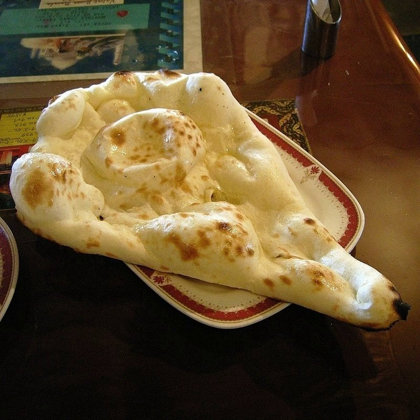It is usually white or yellow in color. If pistachios are used in the preparation, it can be green in color.